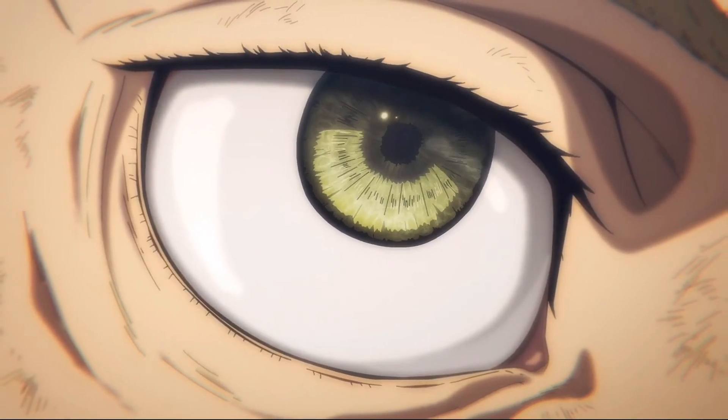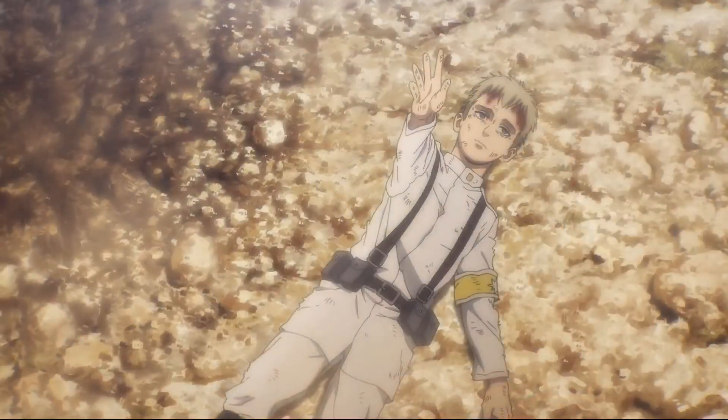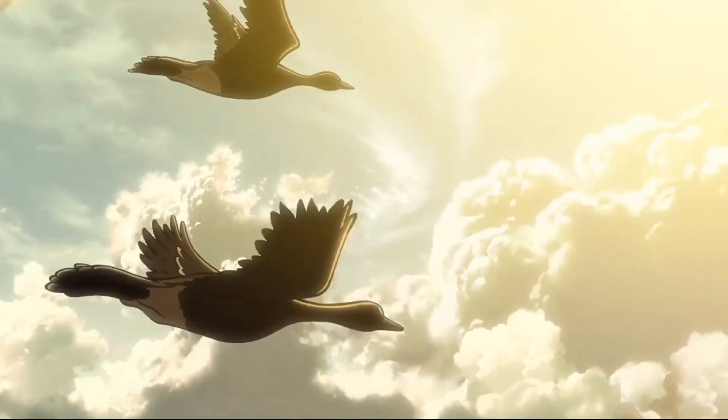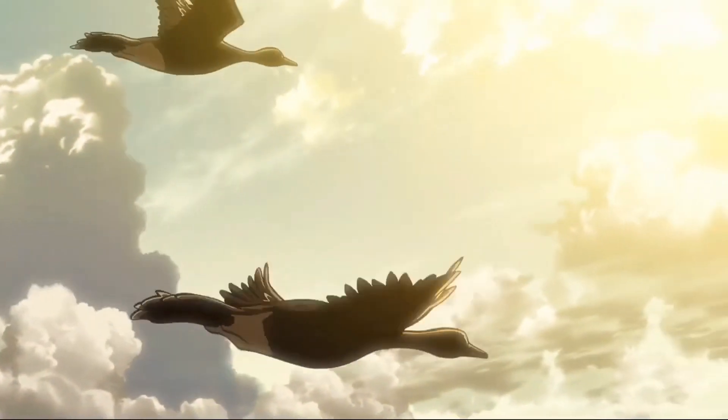In Season 4, there's a black bird that Falco sees in the manga, compared to a white bird in the anime. It's a small difference in color, but it means something because we've seen this imagery before — the two different colored wings appear on the Scouts' emblem, and then again at the end of the manga.